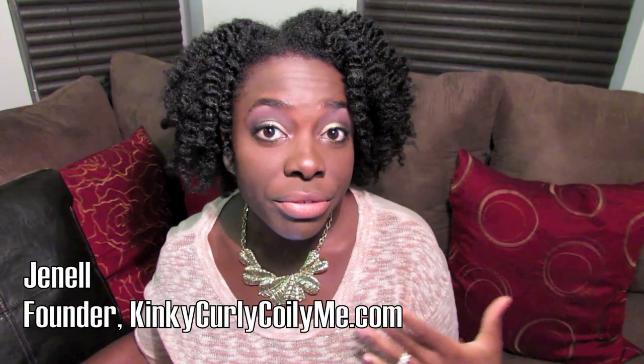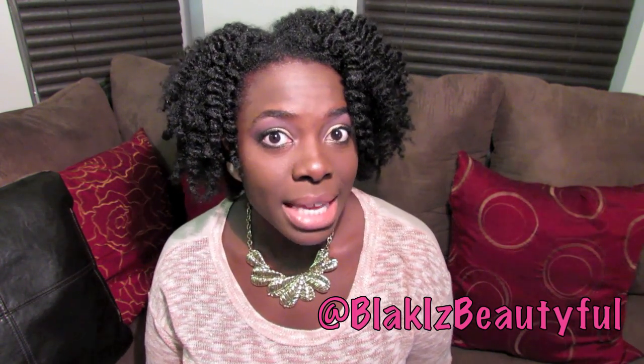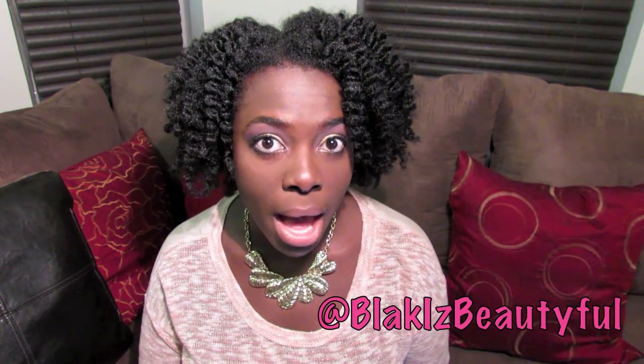Hello everyone, thank you for tuning into my channel. Today I'm coming to you with a review of the October curl kit. Earlier in October, Heather Cummings, the CEO and founder of curl kit, contacted me asking me to review the October curl kit box. The October curl kit box was a special edition pink box in honor of breast cancer — curl kit went pink in honor of her best friend Brenda, who is a breast cancer survivor. A portion of the proceeds from the October kit was donated to the Susan G. Komen Foundation.